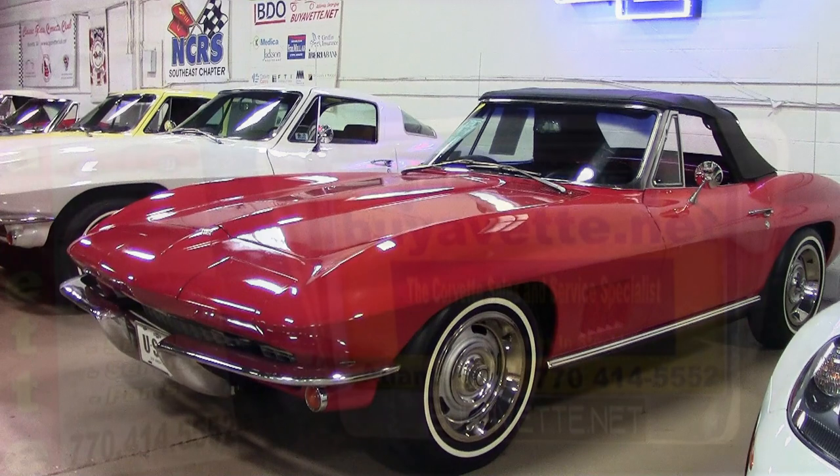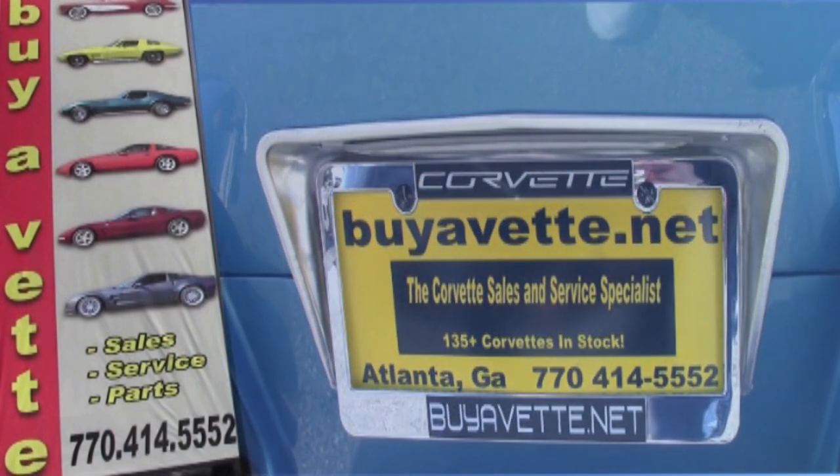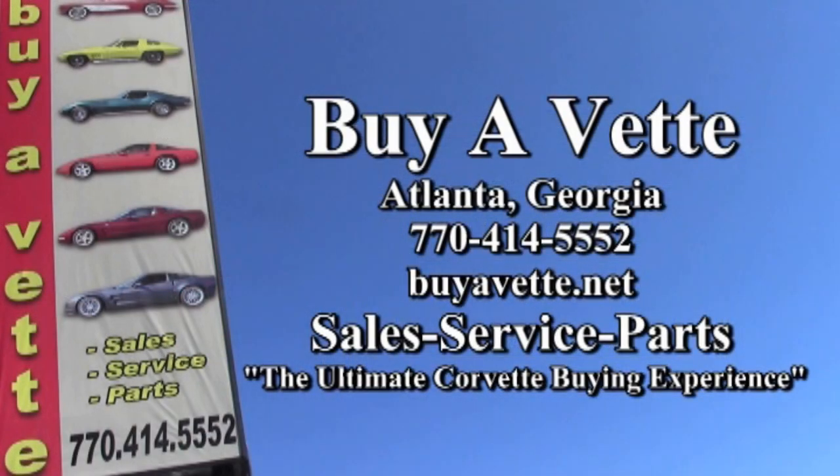Again, this is very special. We have over 120 Corvettes here at buyavet.net, our Atlanta showroom. We hope you'll give us a call and come see us real soon.